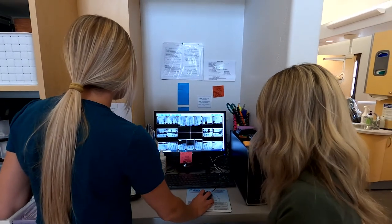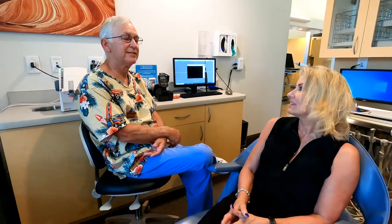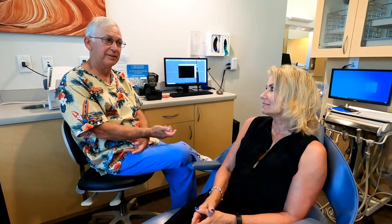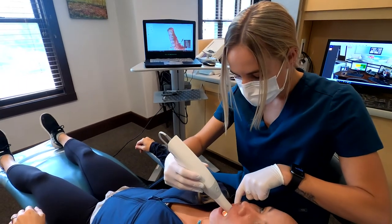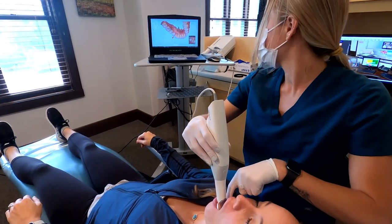Porcelain veneers in our office are custom-made for you, so you would come in for the initial consult. A lot of times we do something called a mock-up, where we show you with plastic what we can make your teeth look like with porcelain veneers. You can take a mirror and look at yourself and get a pretty good idea of what porcelain veneers are going to do for you before you invest all the time and money, so I really recommend mock-ups in most instances.